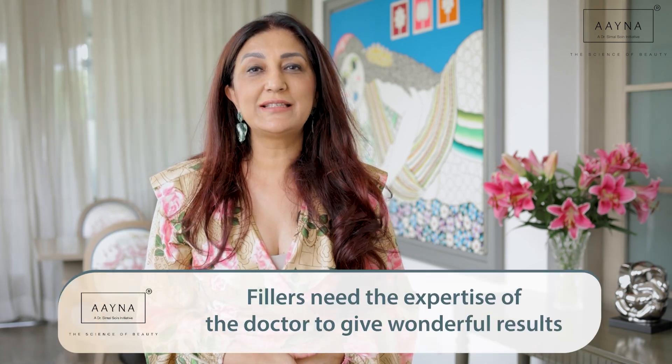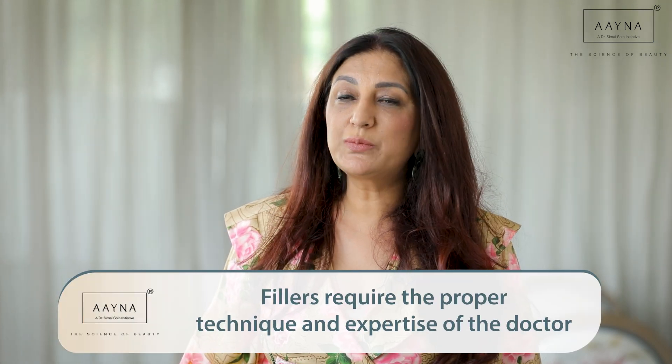Is technique and expertise important for fillers? Absolutely yes — I cannot emphasize that enough, because it is a combination of science and art. The results speak for themselves. People come back time and again to have fillers with us at Aina, not only from India but from across the globe, often telling us they wish they could get the same results closer to home. Technique and expertise are really the most important things when having fillers.